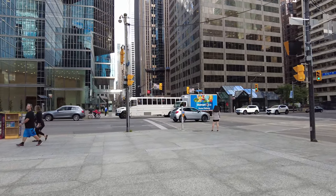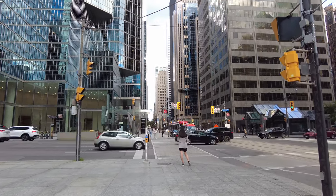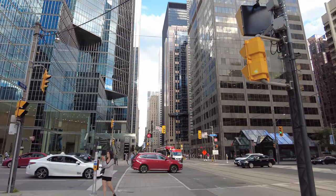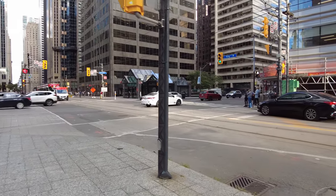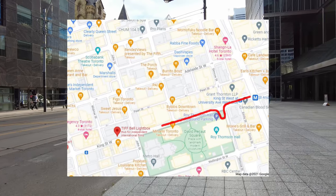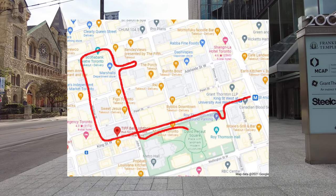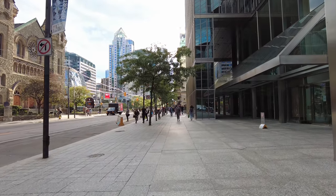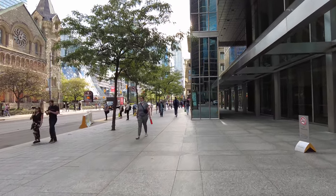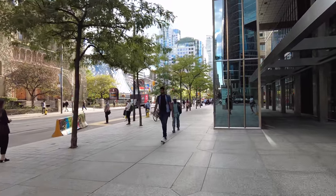And that's a look to the east along King Street towards the Financial District. And for this one I thought I'd do something a little different and take a walk around the four downtown venues for the Toronto International Film Festival. And I'm now heading west along the north side of King Street West.